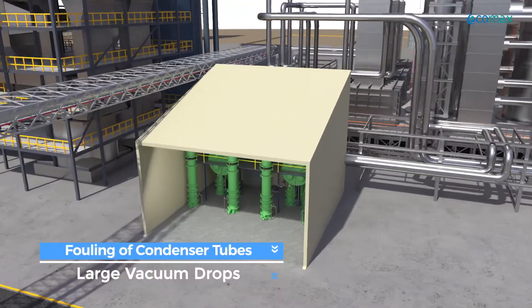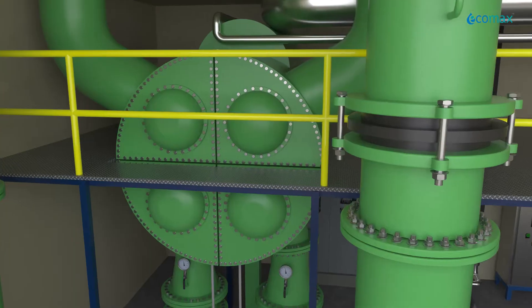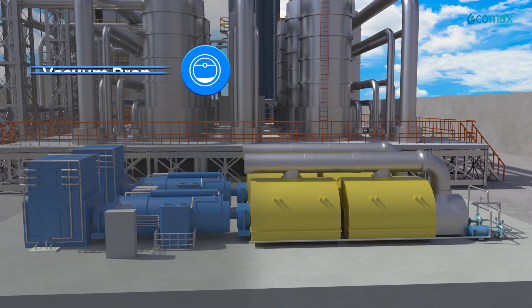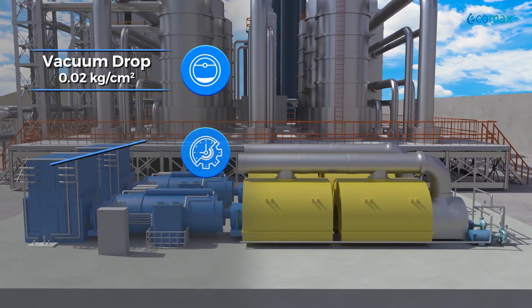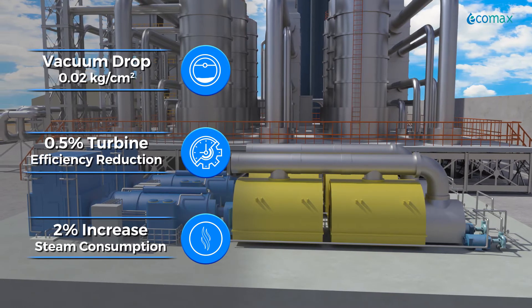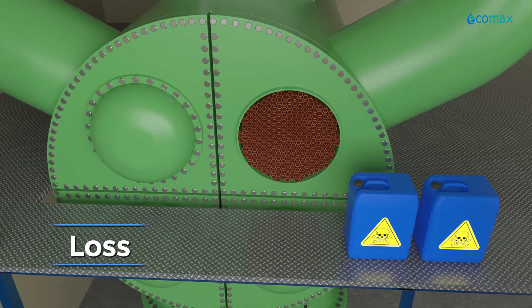Continuous fouling of condenser tubes causes large vacuum drops in power plant condensers. Even half a millimeter of scale leads to over 1% loss of power generation. A small vacuum drop of 0.02 kg per square centimeter results in half a percent reduction in turbine efficiency or 2% increase in specific steam consumption. Even periodic offline cleaning of condensers can't prevent these losses.